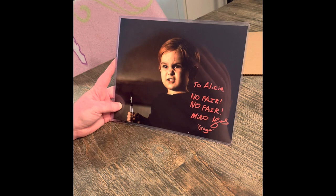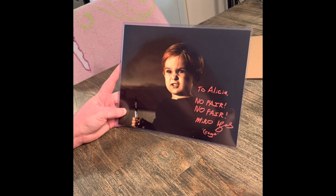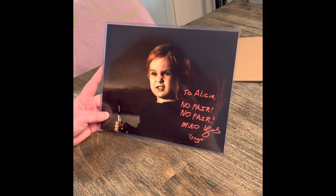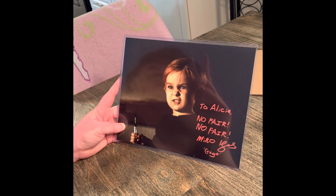I wanted him to write 'no fair, no fair' because that was one of my favorite highlights of the movie — when he's coming at you with the scalpel, grinning and gurgling. My mom reminded me of another great scene where he slits Judd's Achilles tendons at the back of his legs. That was pretty gross.